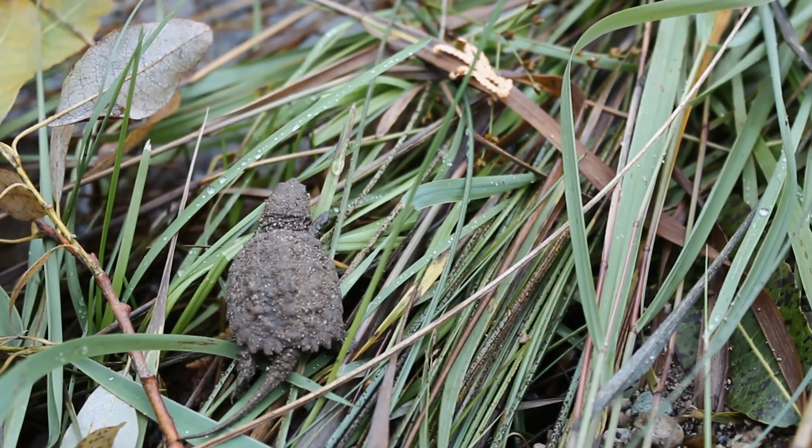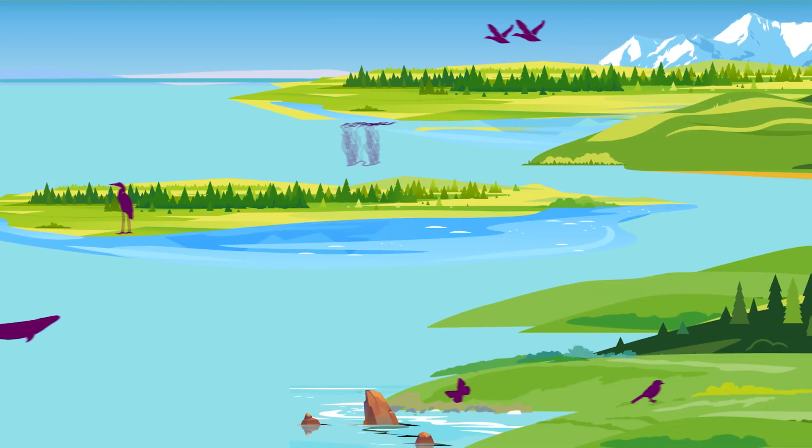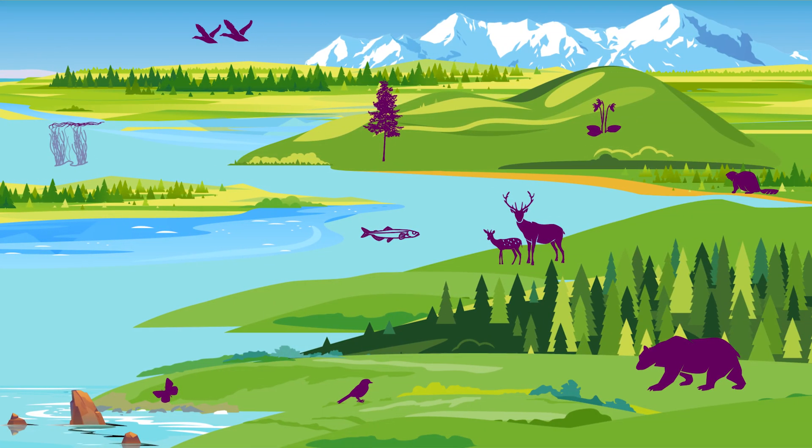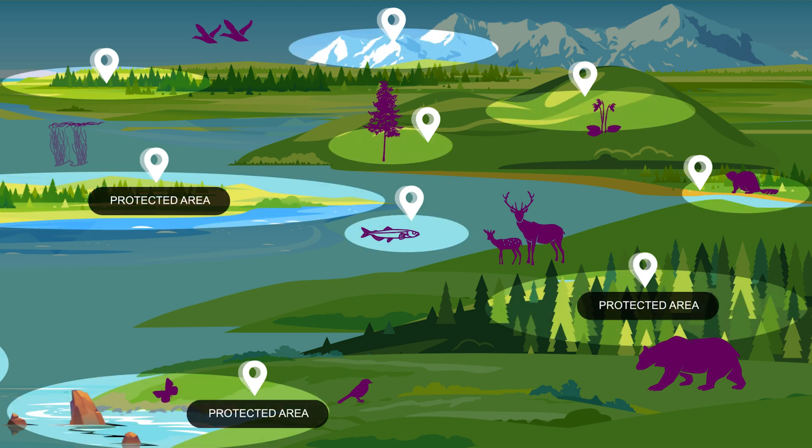For protected places to be fully effective at conserving nature, we need to make sure species can safely access what they need to survive. And sometimes those things are beyond the boundaries of a protected area. So what can we do?